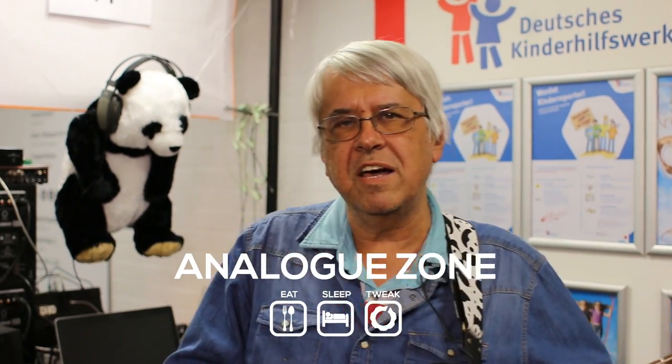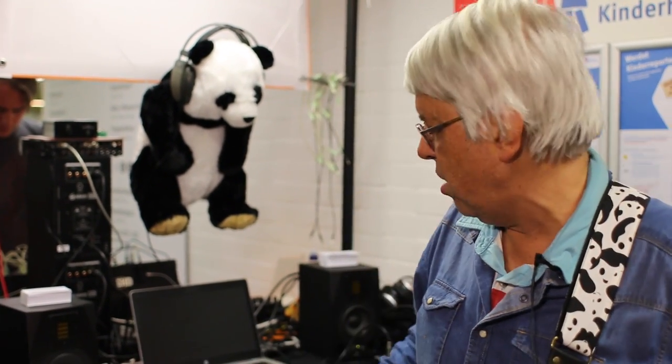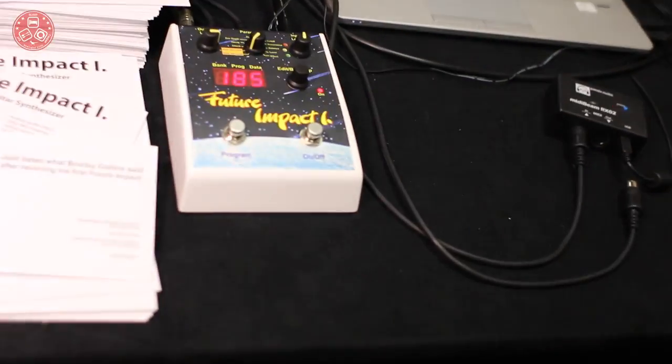Hi, my name is András Salai. I designed both products that we demonstrate here: the PandaBoost, the MIDI beam wireless interface, and now the new product, the Future Impact bass guitar synthesizer.